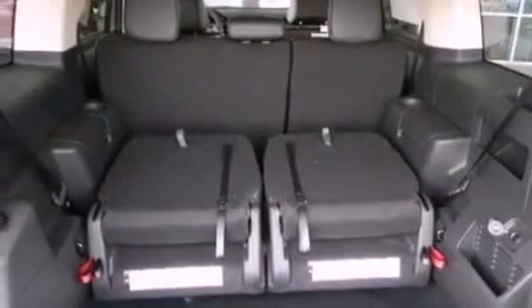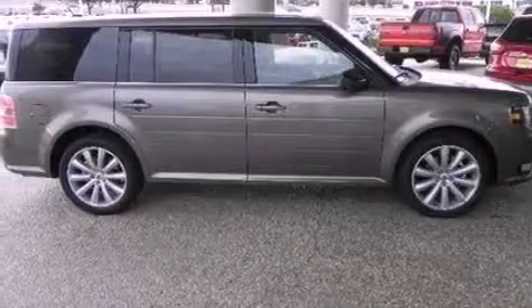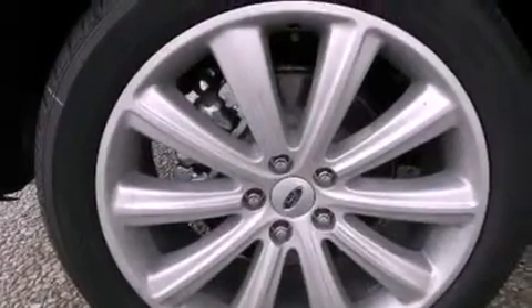Also included are big 18-inch wheels and a tire pressure monitoring system. Additional features include adjustable driver pedals, memory settings for the driver's seat positions so you can recall your favorite position with the push of one button, cruise control, and a six-speaker audio system.